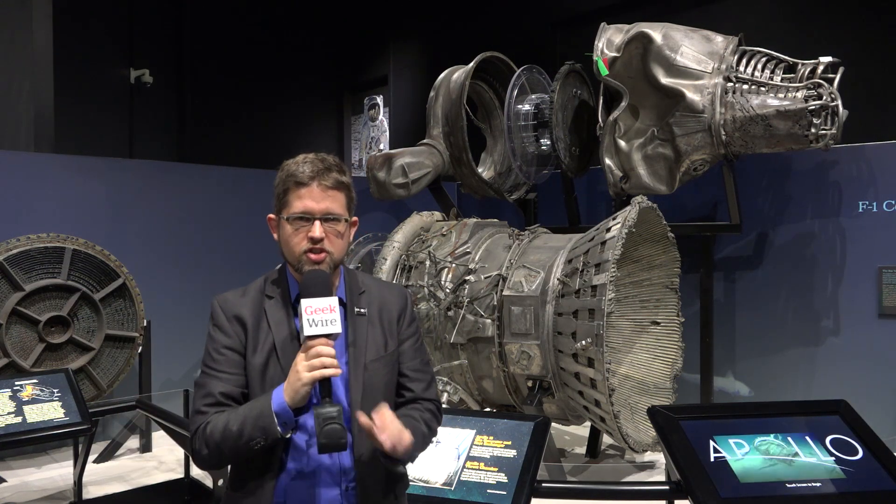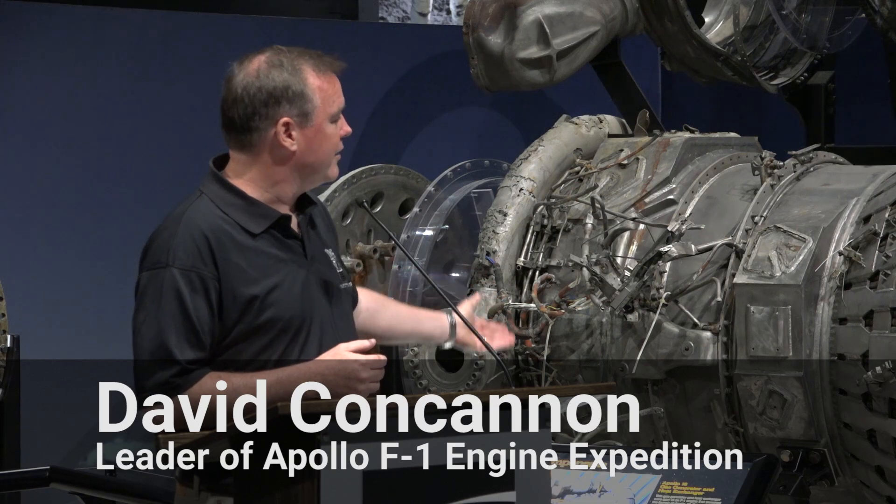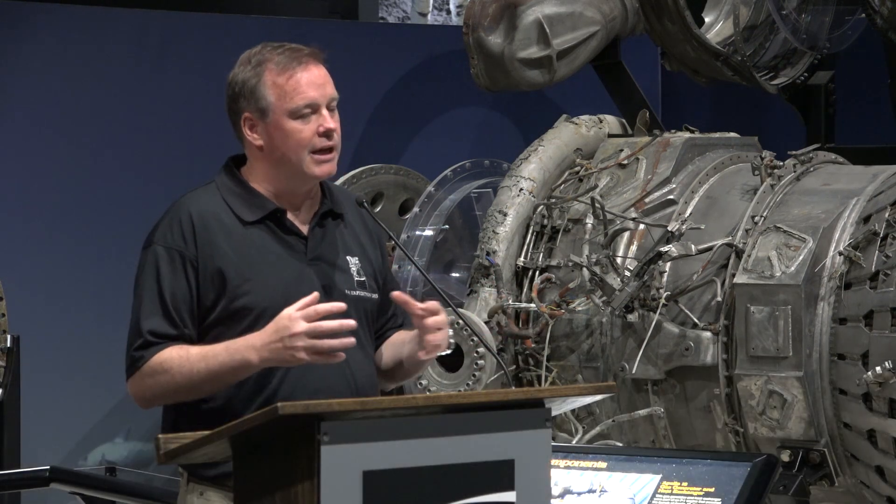That is the part that hangs kind of off the side of the engine, and that drove the turbines that ran the pumps that pumped fuel into the thrust chamber. These engines tell a magnificent story of a time in America when everybody came together and pulled together to do something magnificent — when President Kennedy said we choose to go to the moon, it wasn't actually possible because the technology didn't exist.